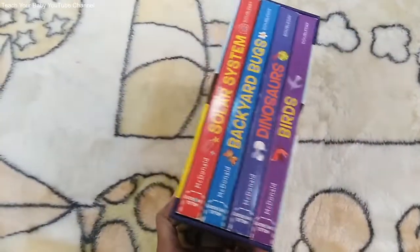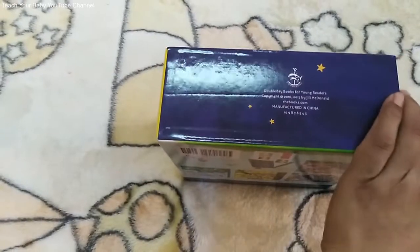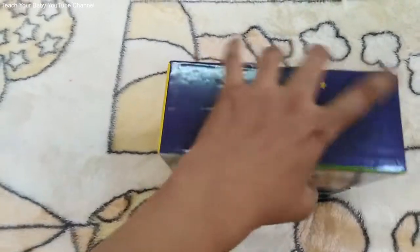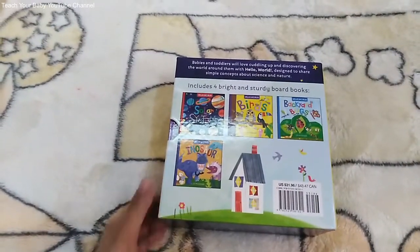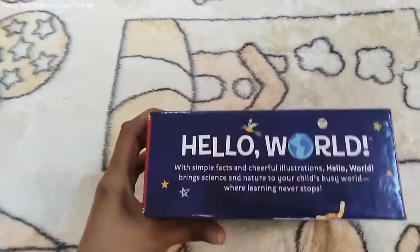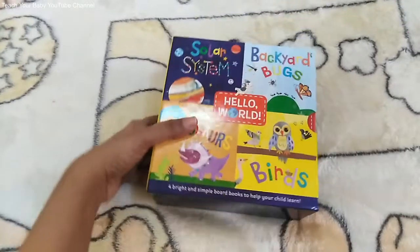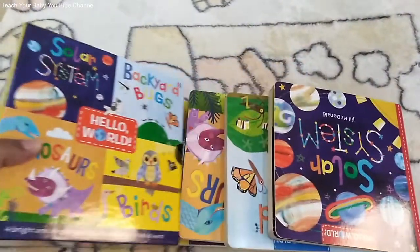Hello everyone! Today I'm going to flip through the McDonald's Hello World book set. I bought this from Amazon for my science kit very recently. The set includes four informative books for teaching scientific facts for young children. The illustrations are super attractive. It encourages your toddler and preschoolers to understand simple scientific facts.